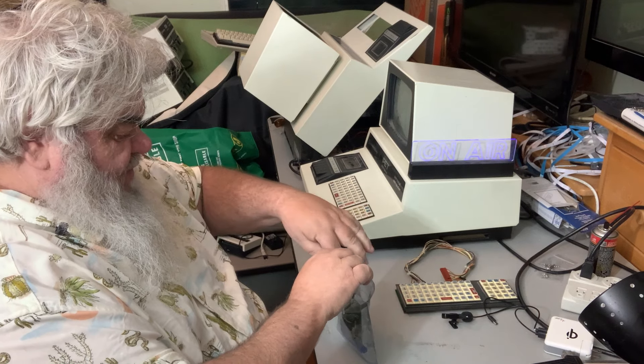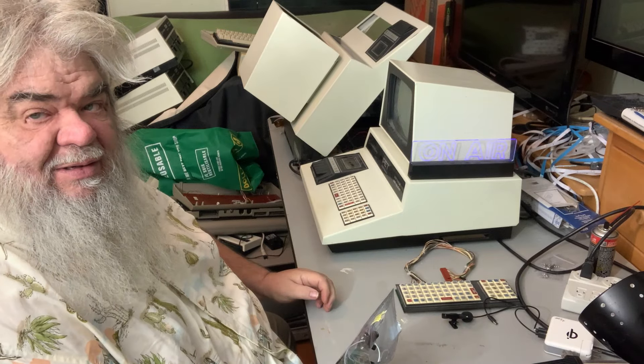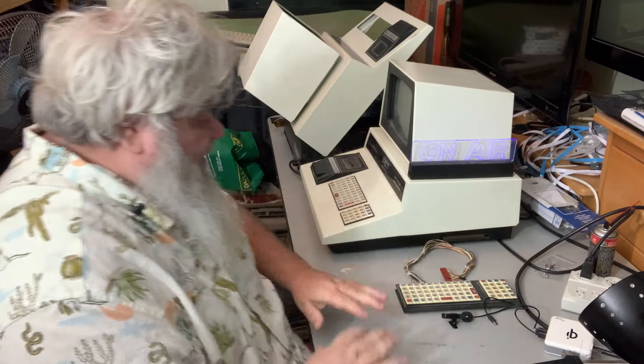Part of my clutter problem is I need to close the deal. Get something done. If I get to where I can't do anything else, move it out, set it somewhere else, clear the slate, start on something new. Sounds simple — we'll see how it goes.